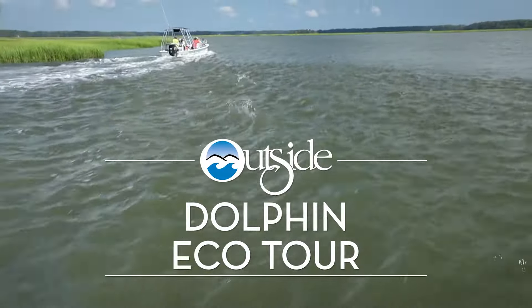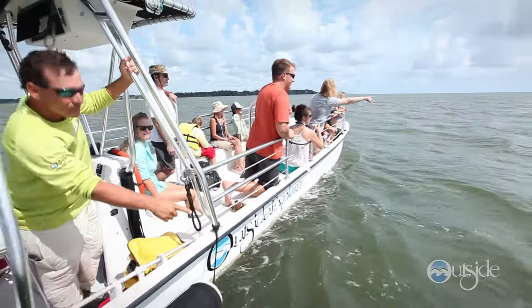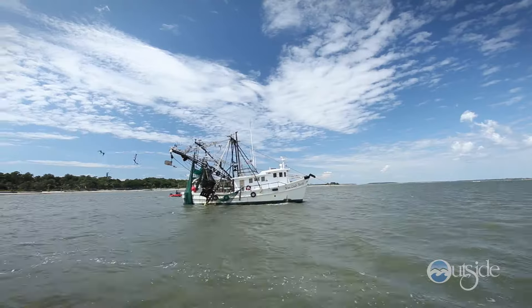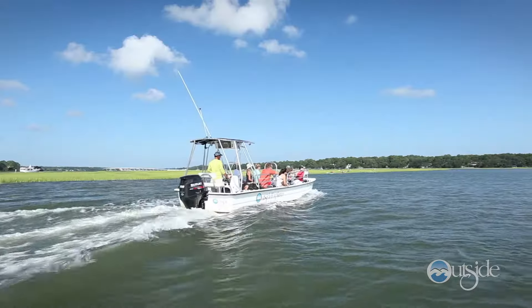Our guided dolphin eco tours are a family favorite. Led by our expertly trained interpretive naturalist captains, you'll navigate open waterways and remote salt marsh creeks while learning about the culture and history of our area.